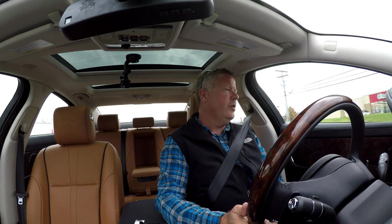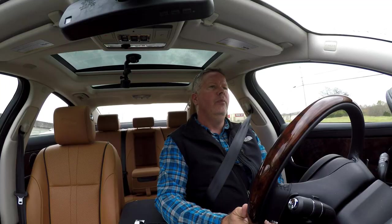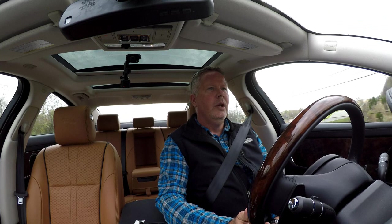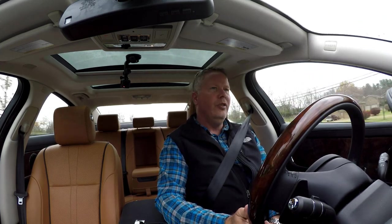Braking performance: four-wheel disc. I've got large disc brakes all the way around this car. They handle very well considering the weight and size of this vehicle. I've had no issue, even with emergency stops, in bringing this behemoth to a halt in a reasonable amount of time.